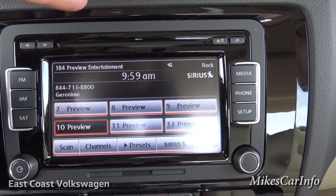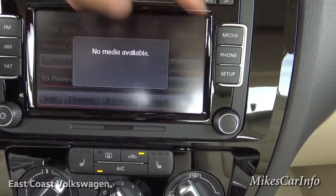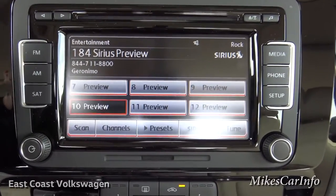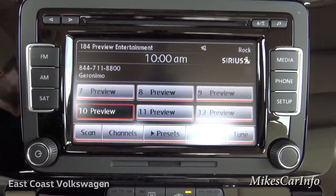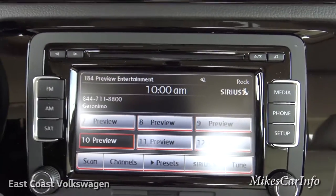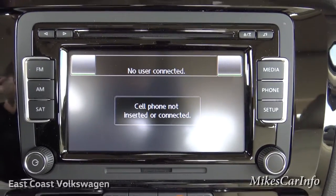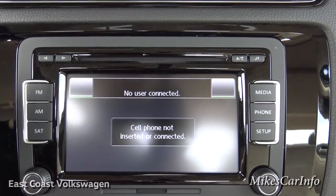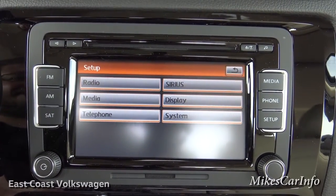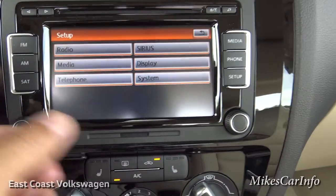This is your touch screen — it has AM/FM, satellite radio, and lots of different media inputs. One media input is an SD card right here; you can put hundreds or thousands of songs on it. You can also play music through Bluetooth, a CD, iPod, or auxiliary input. The phone screen is where you pair your device and access your keypad and phonebook. You can also adjust the display and other settings in the setup screen.